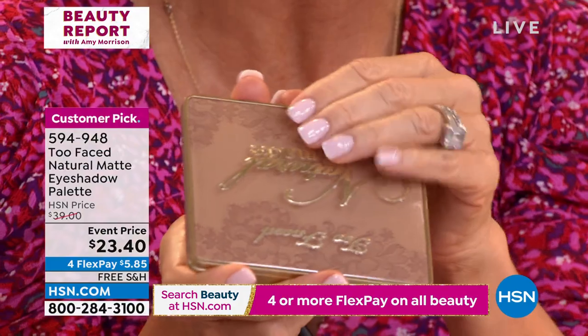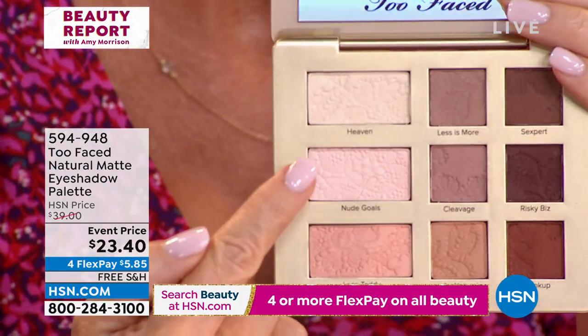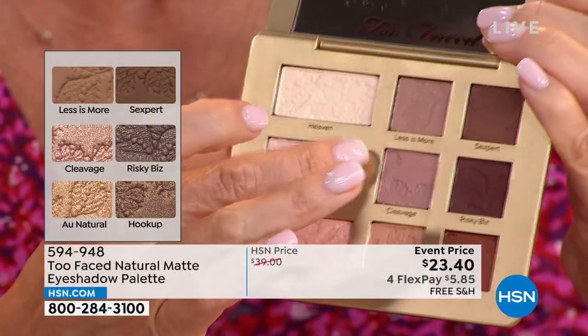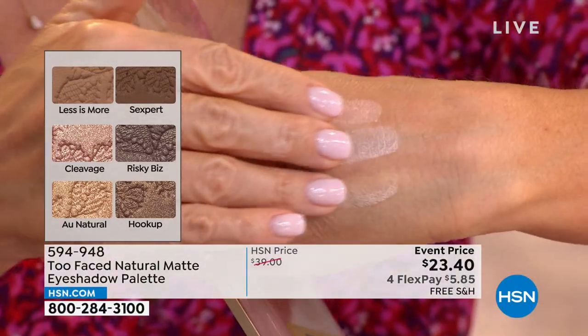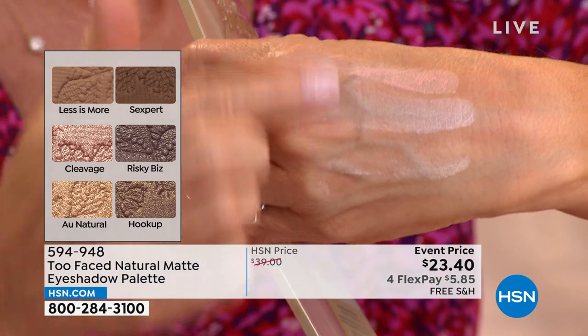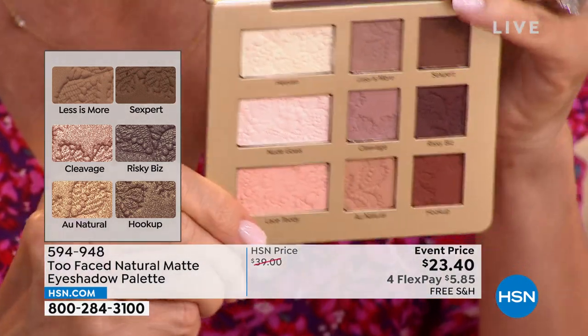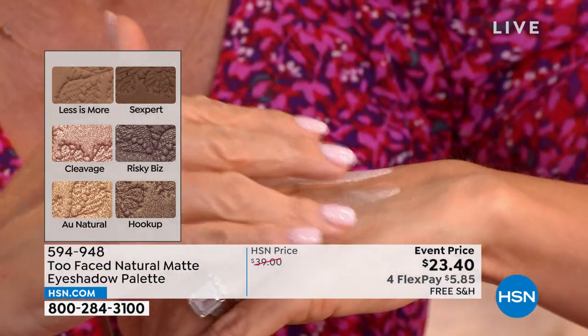This is their iconic natural matte eyeshadow palette — this is what I have on right now. When you open this up, it's beautiful: enameled with lace. I'm wearing this entire line. They're not sparkly or shiny — they are the most beautiful shades. Look at the payoff on these colors: your neutral shades on the lid, then medium shades, then deeper shades. These are the most gorgeous colors.